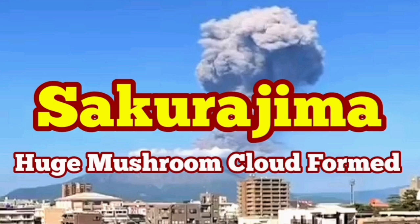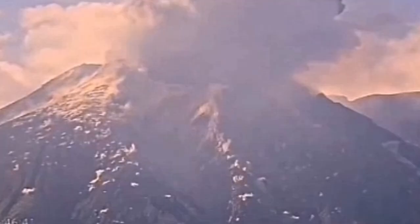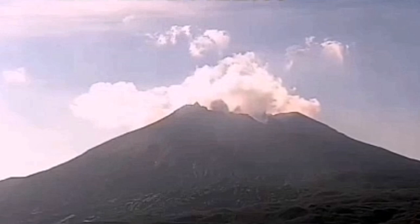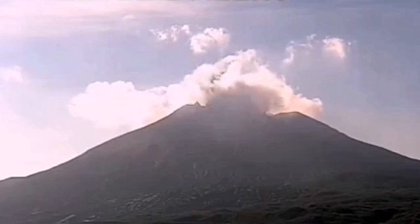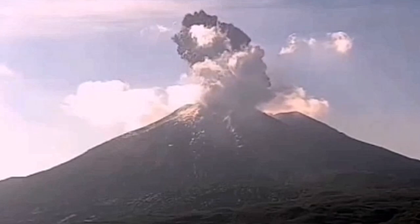We had a huge eruption of the Sakurajima volcano in the Kagoshima island of Japan. What we have seen was interesting because we saw the shockwave. This is the moment of the shockwave — you can see that. I'll go and zoom in on that so you can see clearly what was the shape of that shockwave.